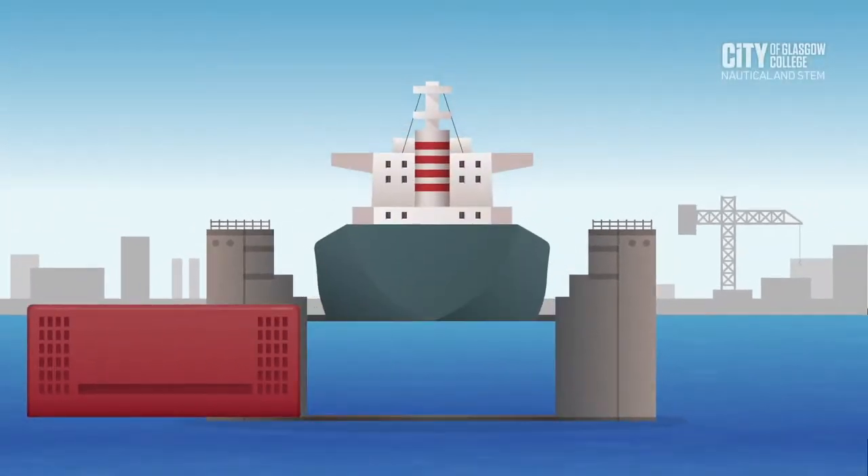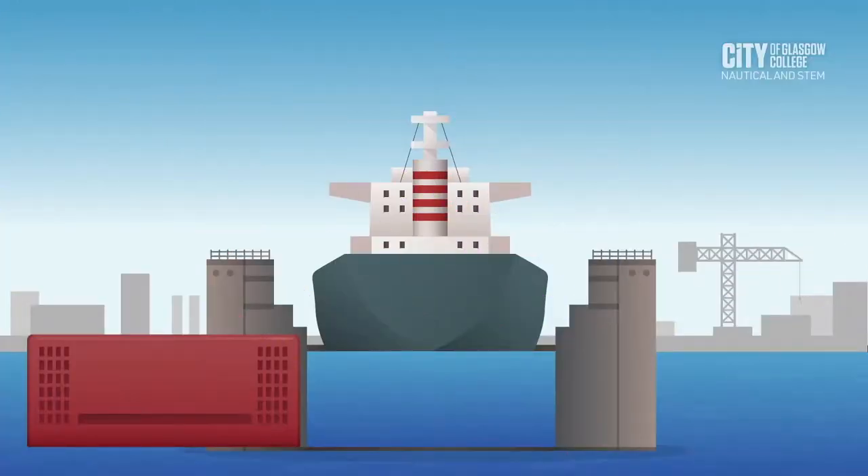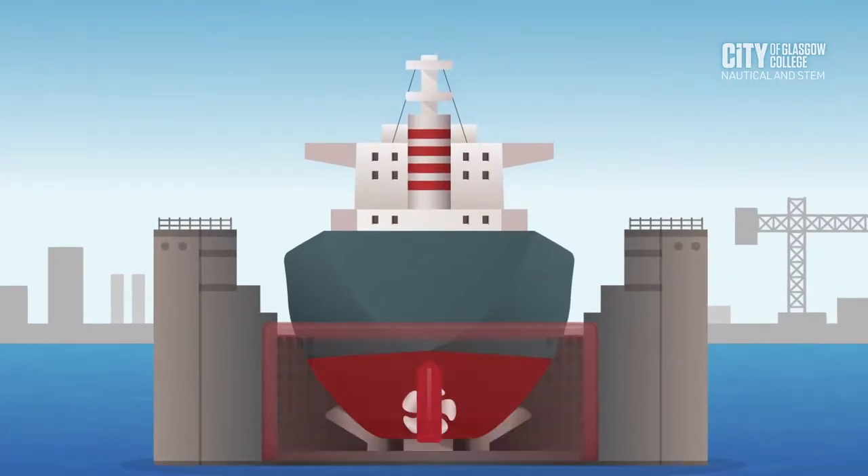The vessel is sitting on the dock blocks by the astern trim to minimise the loading impact on the keel, which could cause high bending moments and lead to structural failure. After entering the dock, the dock gates will be closed and pumping out of the water will begin. The vessel will be manoeuvred so that it sits on its centre line. A positive GM must be maintained to ensure the stability of the vessel and avoid accidents.